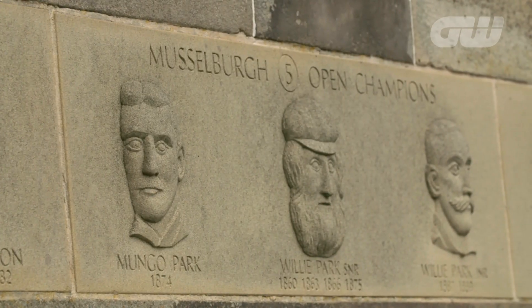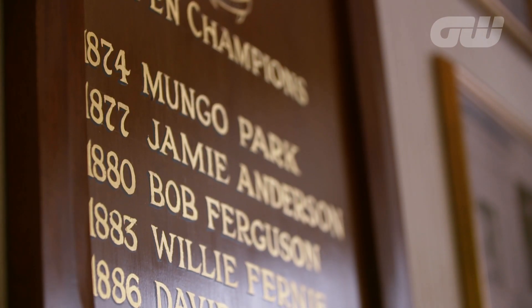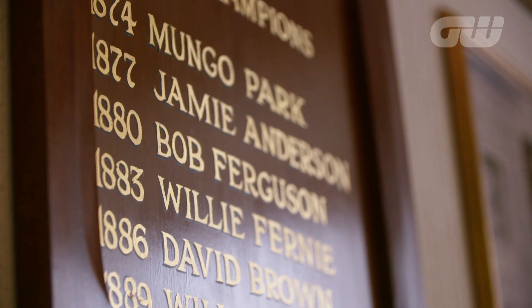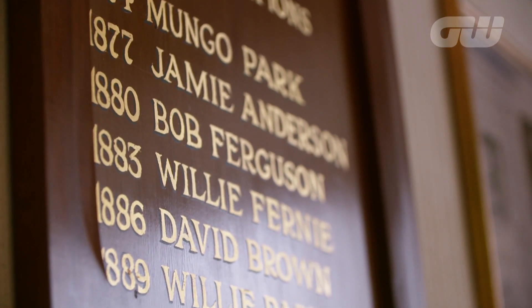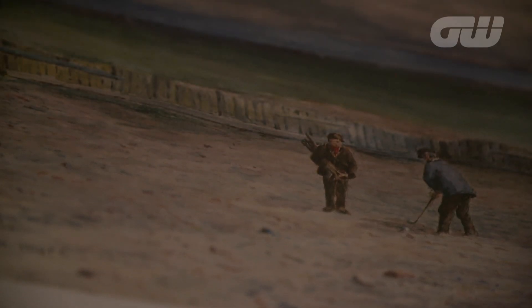The first Open played here was in 1874, won by Mungo Park. Another five Opens were played here and then it moved to the Royal Company down at Gullane. St Andrews claimed to be the oldest course, the Guinness Book of Records looked into it and they gave us the title. Previous to that, Leith Links was the oldest golf course in the world, but that's no longer a golf course now, so we have the title of the oldest golf course in the world — I'm happy to say.